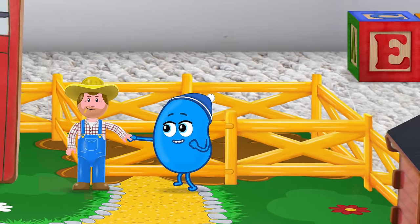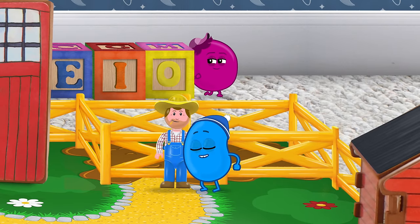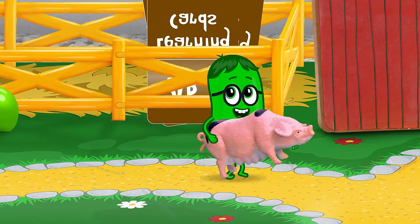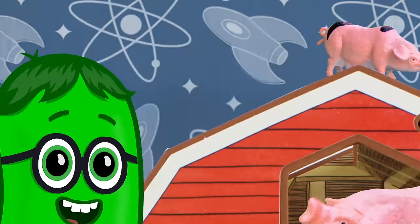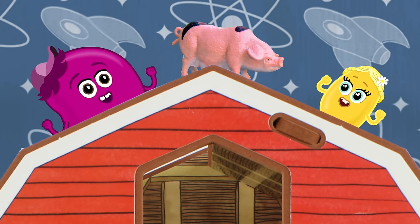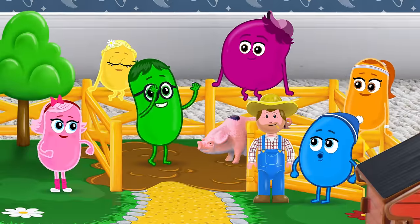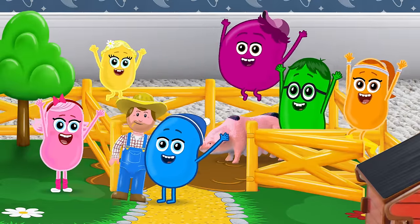Old MacDonald had a farm, E-I-E-I-O. And on this farm he had a pig! E-I-E-I-O. With an oink oink here, oink oink there, here an oink, there an oink — in the sky an oink oink. Old MacDonald had a farm, E-I-E-I-O.